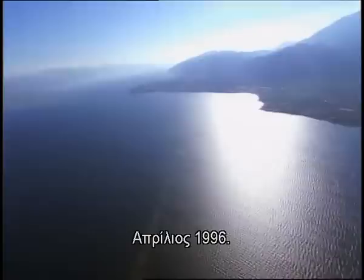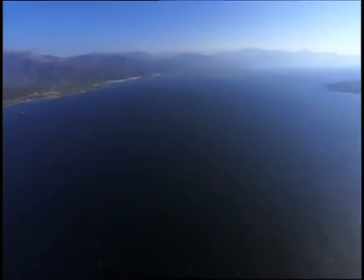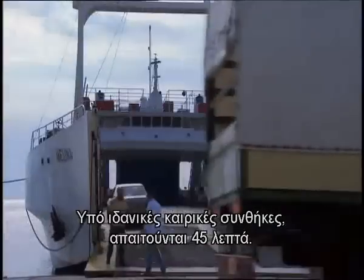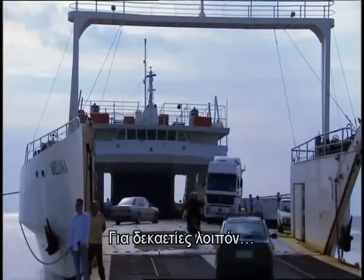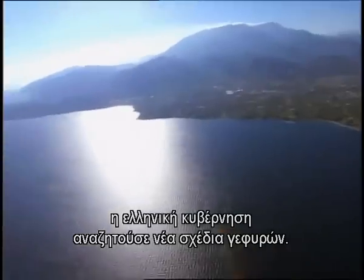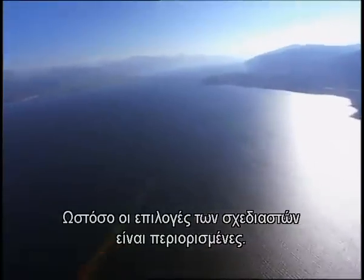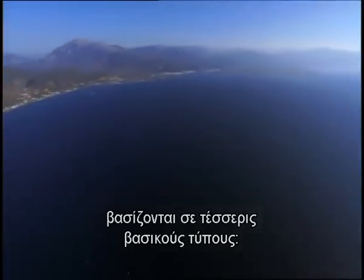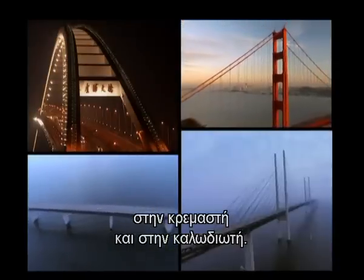April 1996. The only link across the Gulf of Corinth is a ferry boat. In perfect weather it takes 45 minutes; a bridge would reduce that to five. For decades the Greek government had solicited new bridge designs, but nothing ordinary could succeed. Virtually all bridge designs are based on just four bridge types: beam, arch, suspension, and cable-stayed.